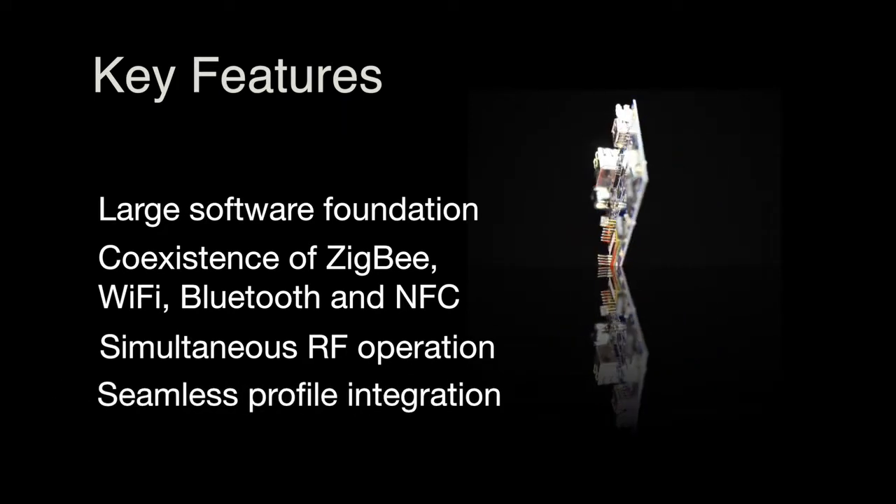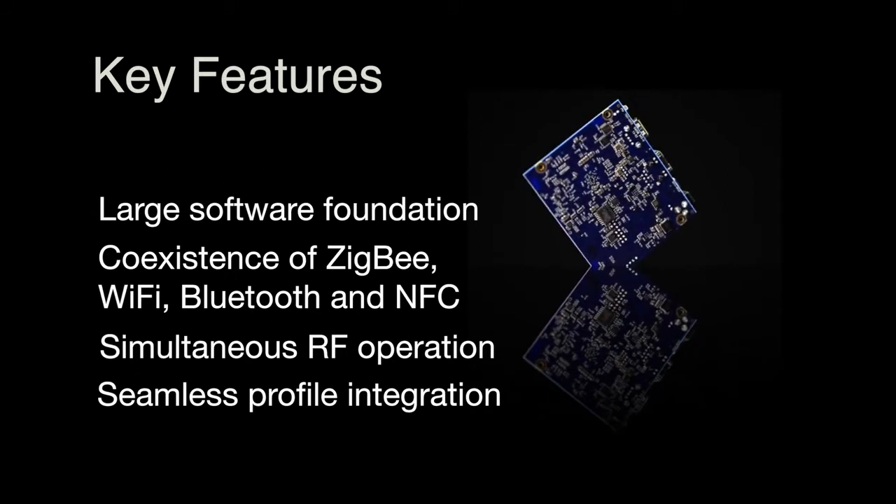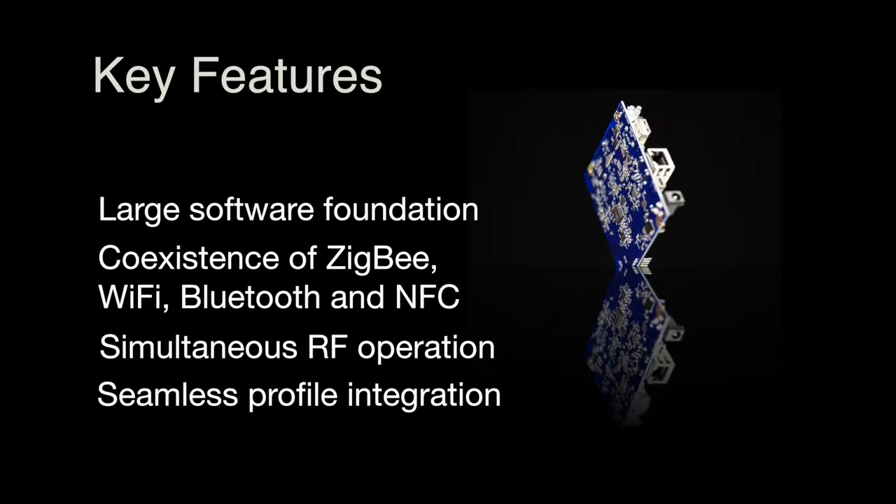Lastly, it enables seamless profile integration for smart energy, lighting, and building automation.